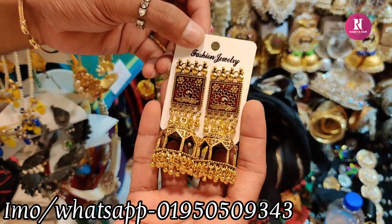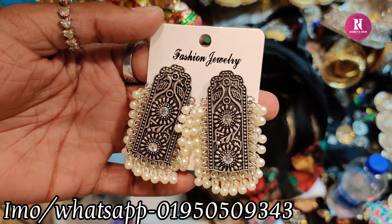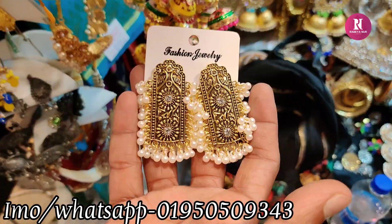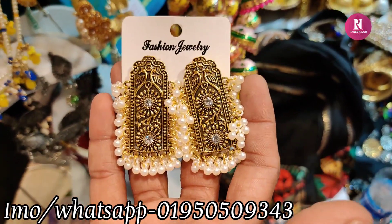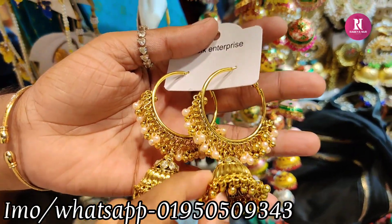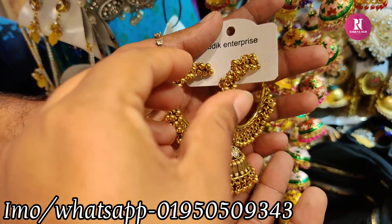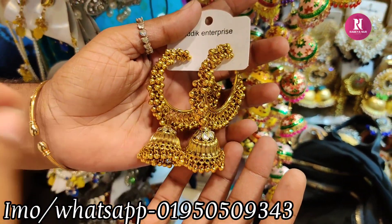This one is red, $1,000. It's got silver. What is the price? $2,000. It's got silver — price is $2,000. It's got gold. This price is $2,000.